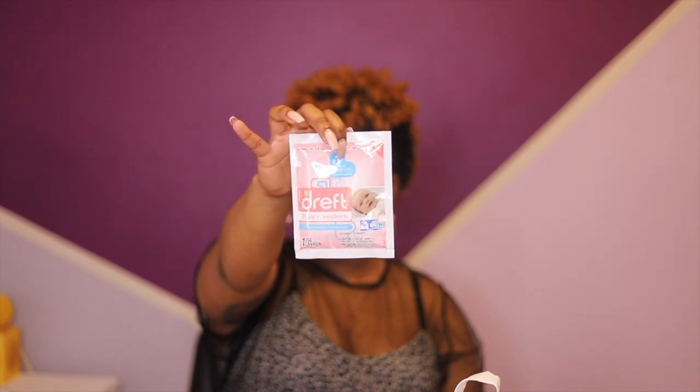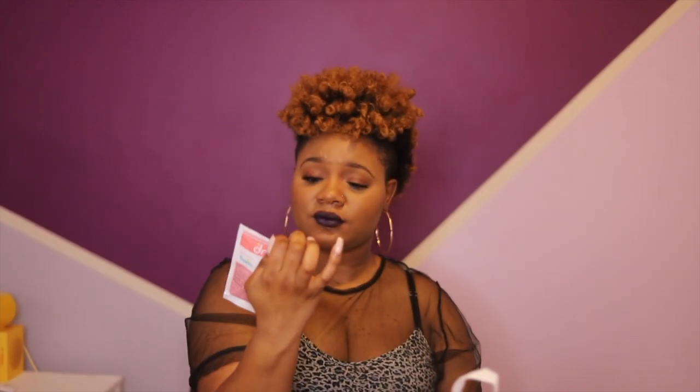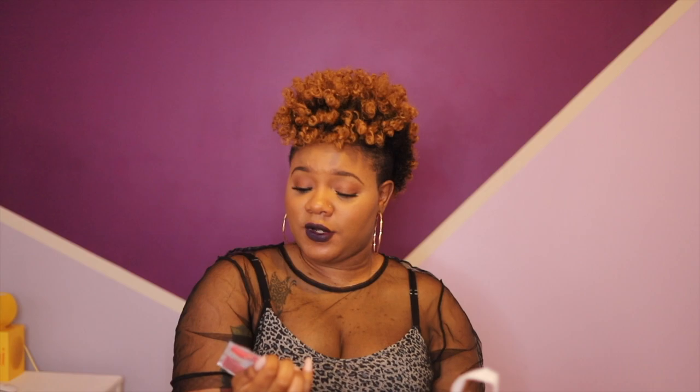Of course they give you a sample of Enfamil, and this is for stage one for newborns. I already have a bottle of Enfamil — I'm going to dump this right on in there and get rid of this packet. Don't judge me, judge your mama!